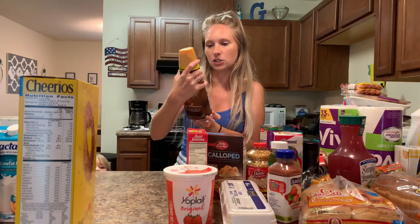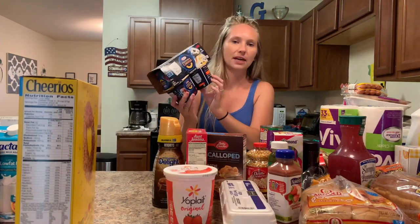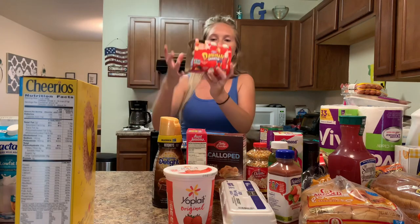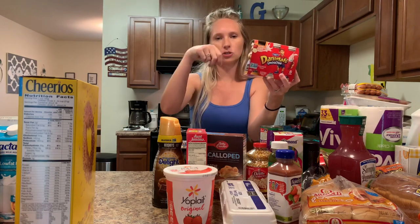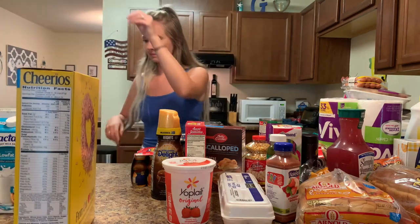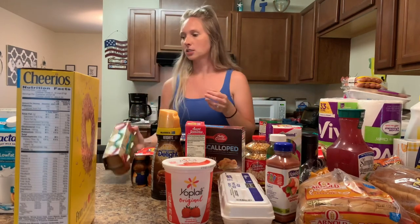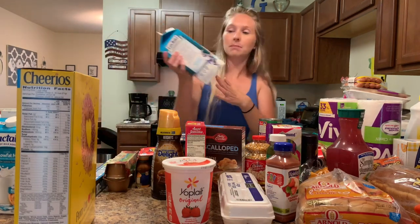My husband switched it up with his coffee creamer — this one is Hershey chocolate caramel. We got some Easy Mac and cheese for the kids, so if they just want something quick I can throw it in the microwave. Jackson had already gotten into the Danimals — those little drinkable yogurts you can just stick a straw in, easy on-the-go. We also got this Velveeta mac and cheese. And then some organic unsweetened applesauce and Reynolds wrap.